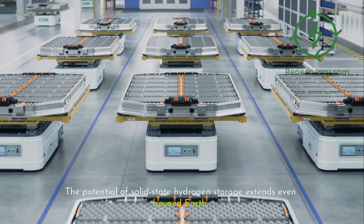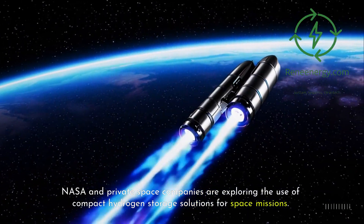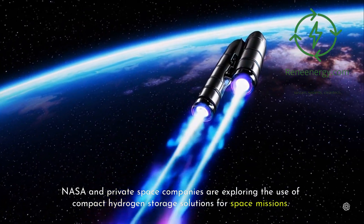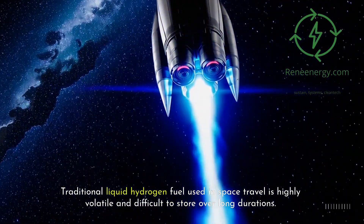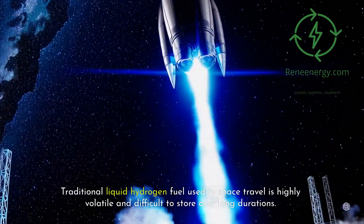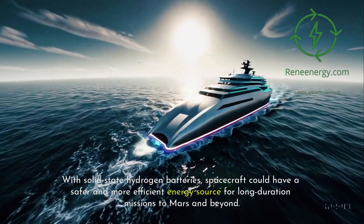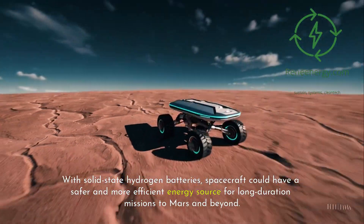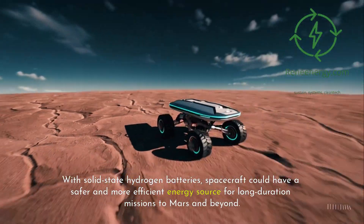The potential of solid-state hydrogen storage extends even beyond Earth. NASA and private space companies are exploring the use of compact hydrogen storage solutions for space missions. Traditional liquid hydrogen fuel used in space travel is highly volatile and difficult to store over long durations. With solid-state hydrogen batteries, spacecraft could have a safer and more efficient energy source for long-duration missions to Mars and beyond.